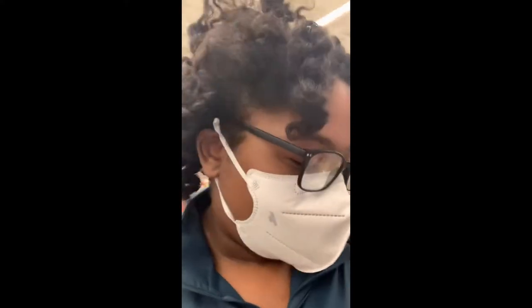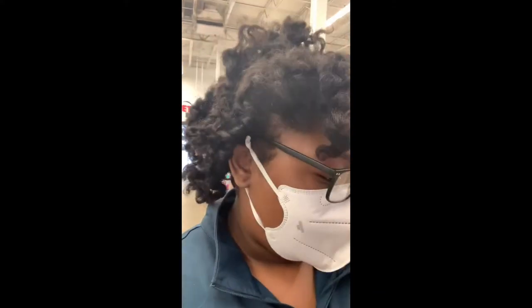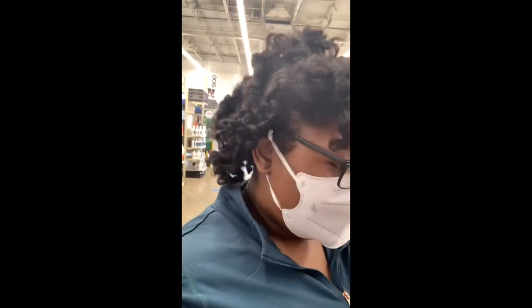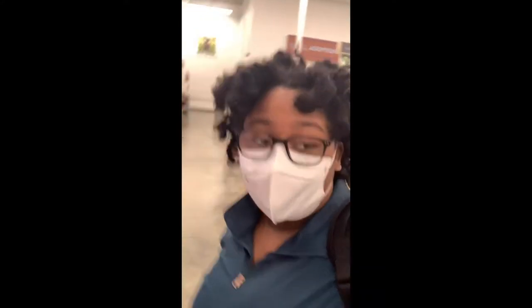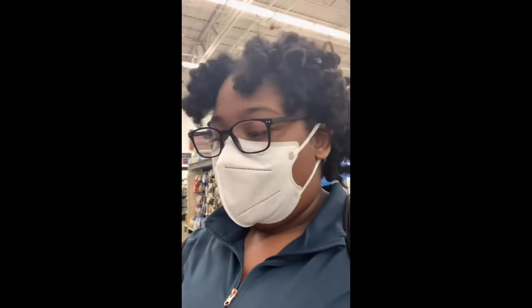Hi guys. We're at PetSmart right now getting Lovey's supplies. So far we have the crate, her leashes, and her toys. We're just finishing up shopping. I'll get back to you and do a haul when I get back home. Bye.